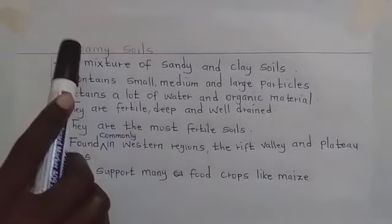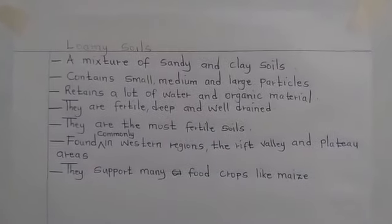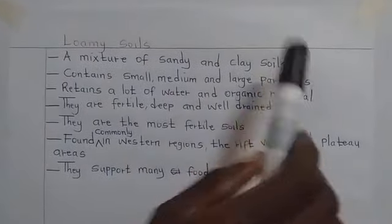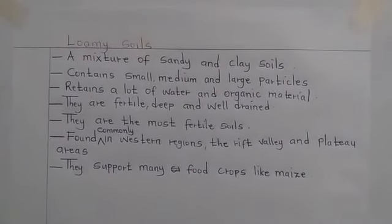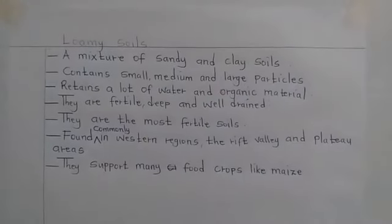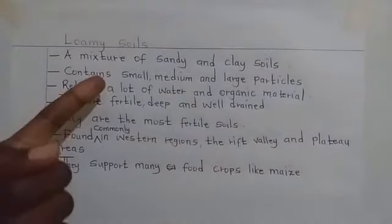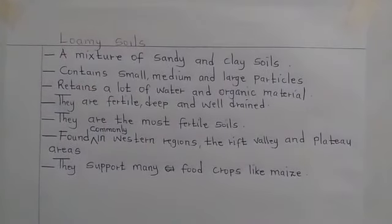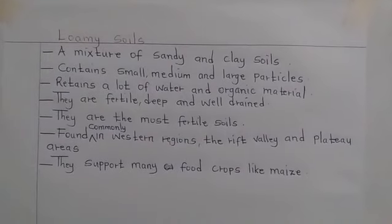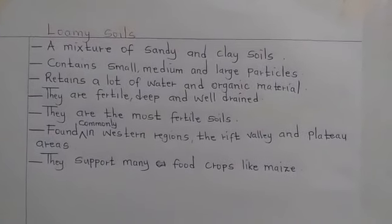The next one is loam soils. Loam soils is a mixture of sandy and clay soils. Loam soils contains small, medium and large particles. This one can retain a lot of water and organic materials. It is also fertile,